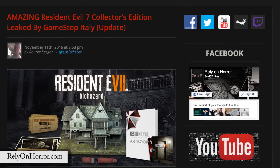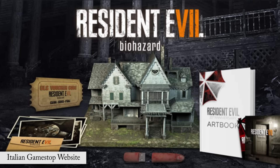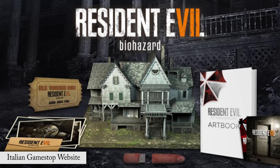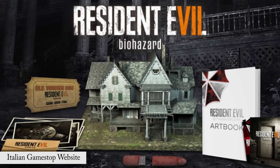What's up Zombs? According to a tip from a reader of the awesome blog Rely On Horror, the Resident Evil 7 Collector's Edition image that has been making its way around the internet may be coming to North America.